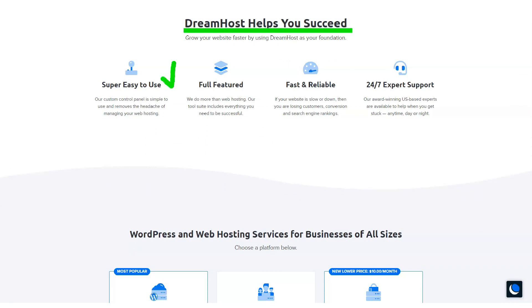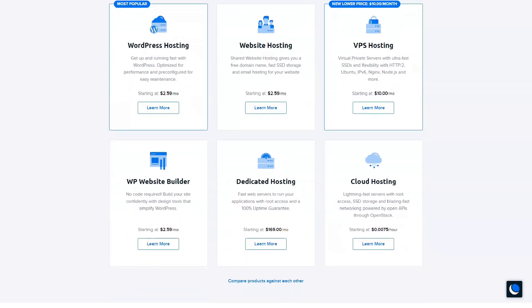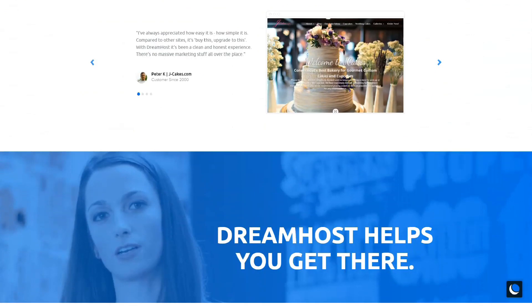DreamHost offers some of the latest speed technologies to ensure your site loads fast. Your files and databases are stored on SSDs, which are much faster than HDDs. Gzip compression is enabled by default on all tariff plans. OPcache is PHP's built-in caching engine and is also enabled by default. CloudFlare is a CDN service that protects and accelerates your website — DreamHost is CloudFlare's optimized hosting partner. PHP 7 is the latest version of PHP, offering better performance and fewer resource requirements.